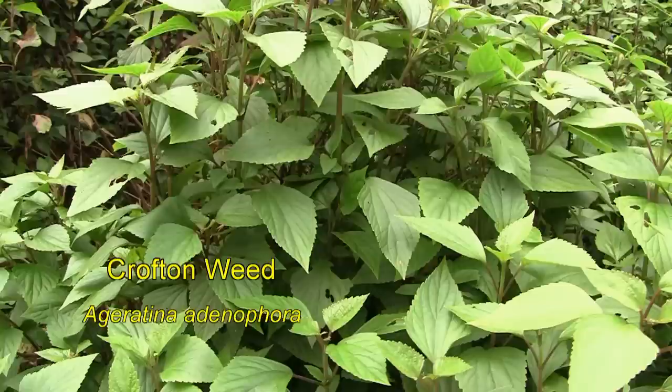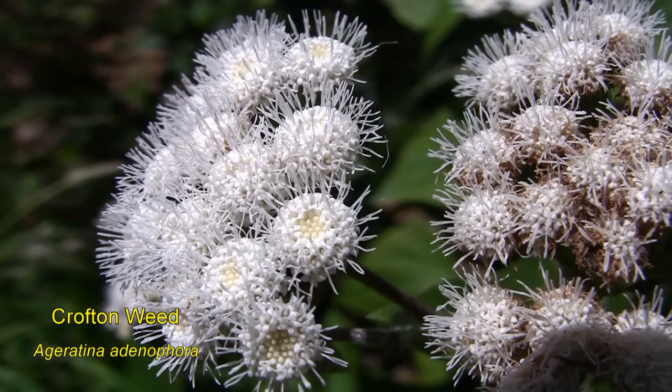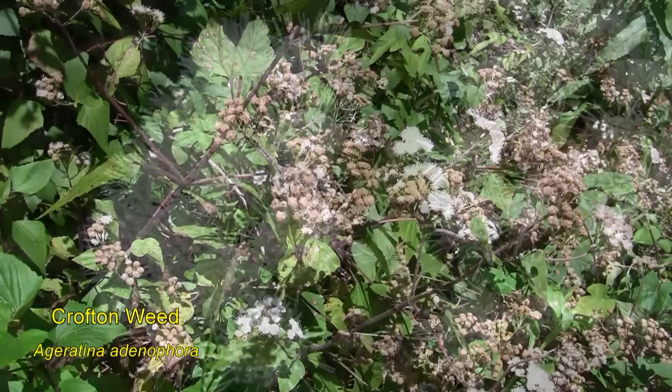Since colonial times, more than 27,000 alien plant species have been introduced to Australia. More than 2,800 of these are now well established in the Australian environment. One of them is Croftonweed, a native of Mexico. Croftonweed is now widespread along the east coast of the continent northwards from Wollongong into Queensland.